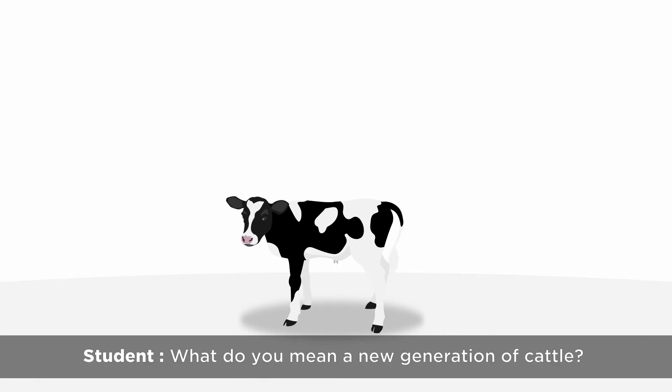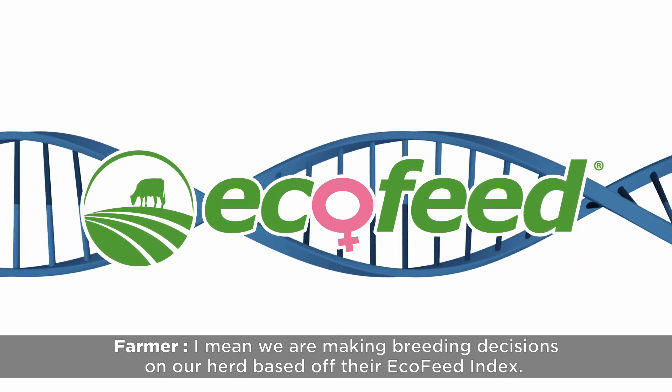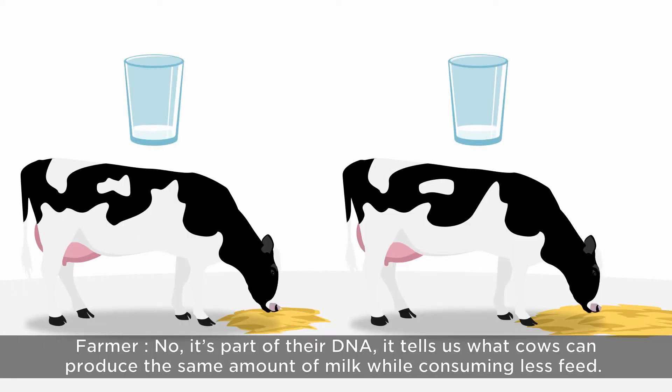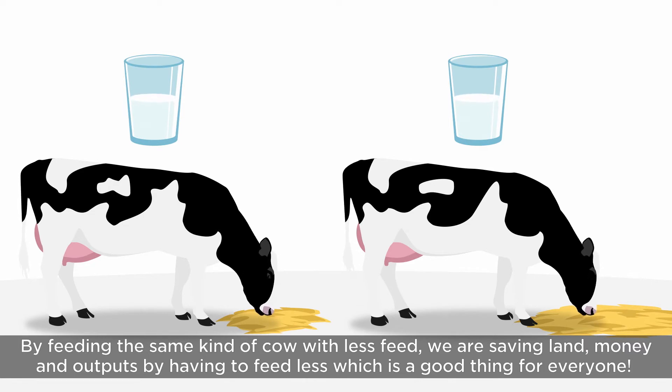What do you mean a new generation of cattle? We're making breeding decisions on our herd based off their ecofeed index. Ecofeed — is that a new kind of feed they will be eating? No, it's part of their DNA. It tells us what cows can produce the same amount of milk while consuming less feed. By feeding the same kind of cow with less feed, we're saving land, money, and outputs by having to feed less, which is a good thing for everyone.